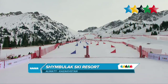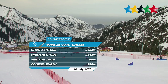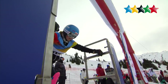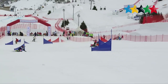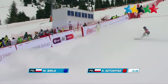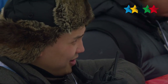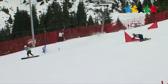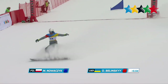The snowboard parallel giant slalom events, both men's and women's, were held at the Shumbulak Ski Resort. Two skiers race down a gated course head-to-head over two runs, with combined time deciding the winners. First up is the battle for bronze between Poland's Karolina Stokwitz and Veronica Biela. Both athletes carve their way around the gates — Biela takes run one with a margin of 0.36 seconds. In the men's race for third, Nowakczyk takes it over Balinski by 0.54 seconds.